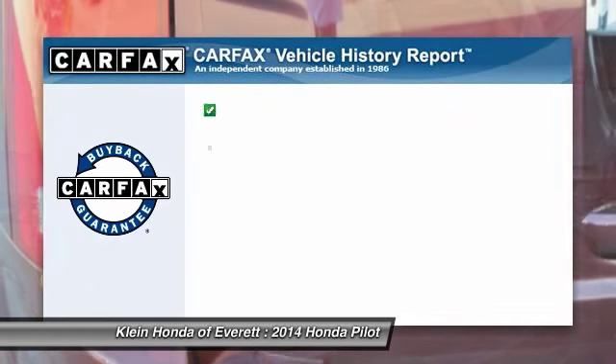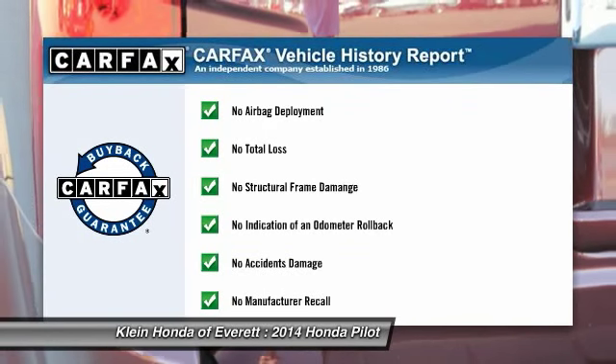Driver airbag. Adjustable steering wheel. This vehicle qualifies for Carfax buy-back guarantee.